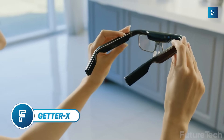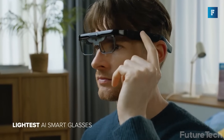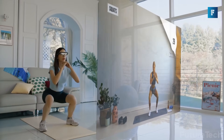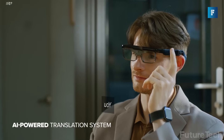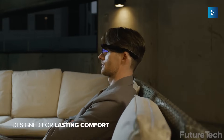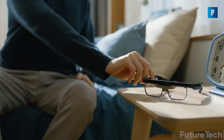Getter X. Here's one for the pros, the tinkerers, and anyone who wants AI glasses that don't need a phone glued to their side. The Getter X smart glasses are built on a standalone Android 9.0 system, so you can install apps, stream, capture video, and translate speech, all without a smartphone. No tethers, no fuss. They weigh just 80 grams, with clever weight balancing that makes them feel like 50.